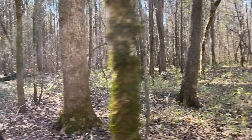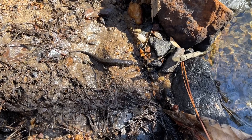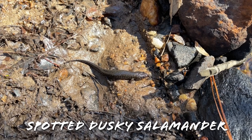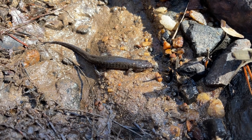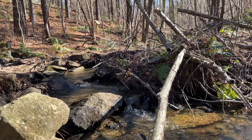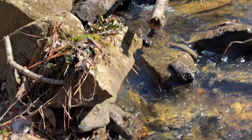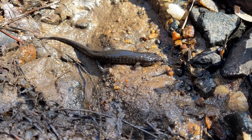Here is the classic first salamander of the day in classic habitat — this is the spotted dusky salamander. You know them, you love them. Very common; we see them just about any time we're in creek habitat like this, so not too surprised to start off with one. I'll move him out of the way and put his rock back.